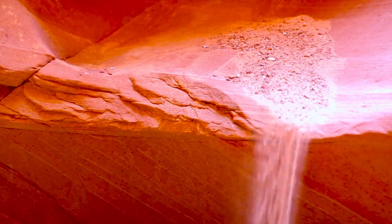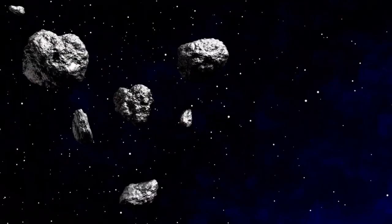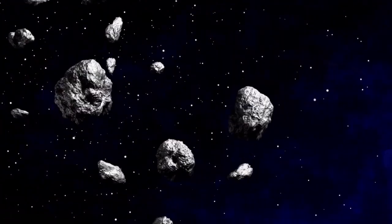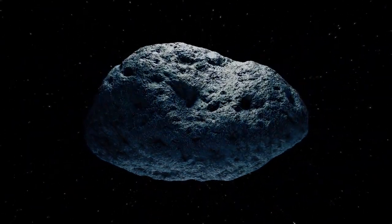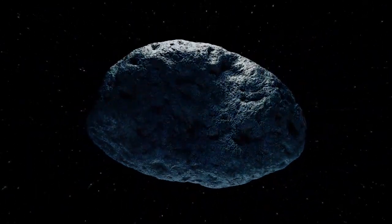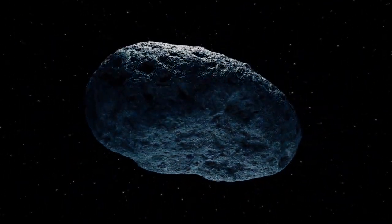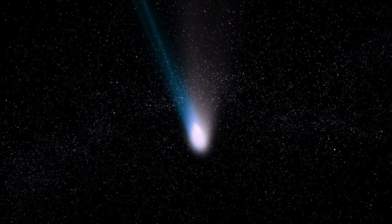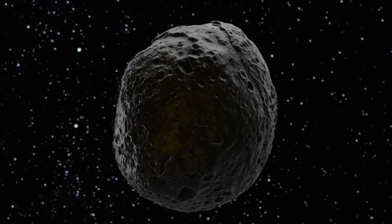As we leave the inner planets behind and approach the first of the gas giants, we encounter the asteroid belt, a fascinating region filled with objects worth studying. Among them is the curious asteroid 6478 Galt, a misleadingly named celestial body that has captured Hubble's attention. This object, which clearly resembles a comet with its twin tails, is actually an asteroid known as Galt. It resides in the asteroid belt and was imaged in 2019.